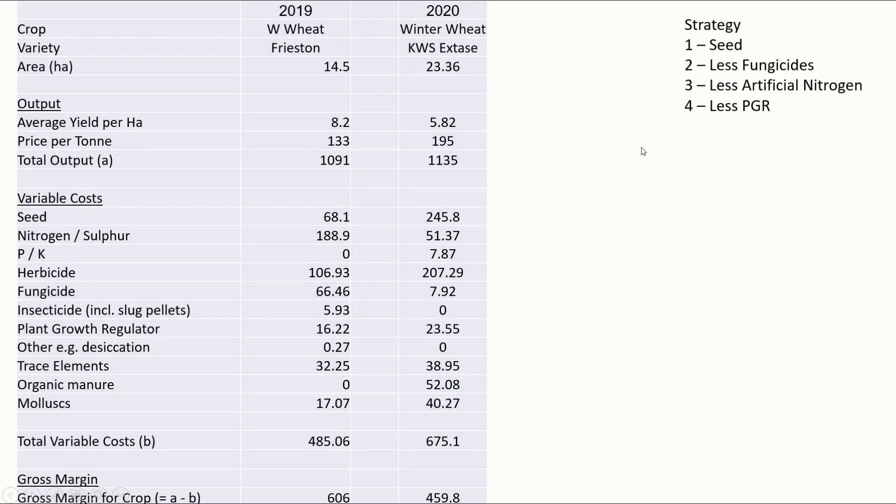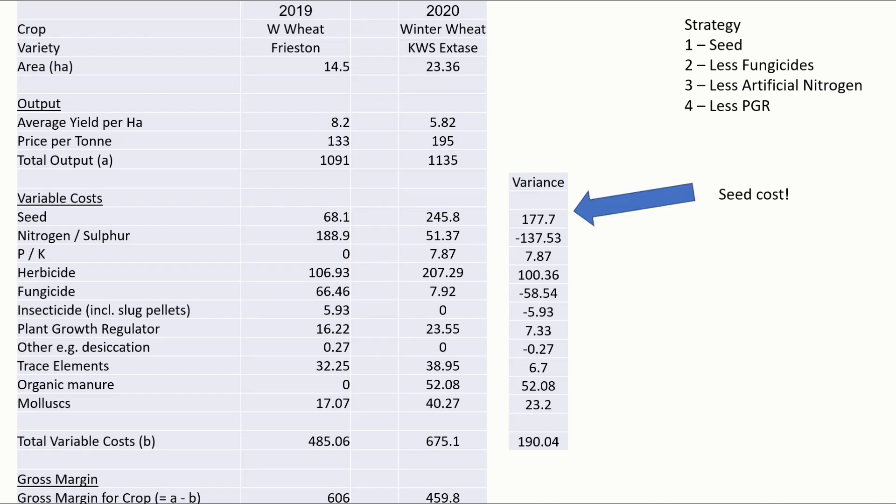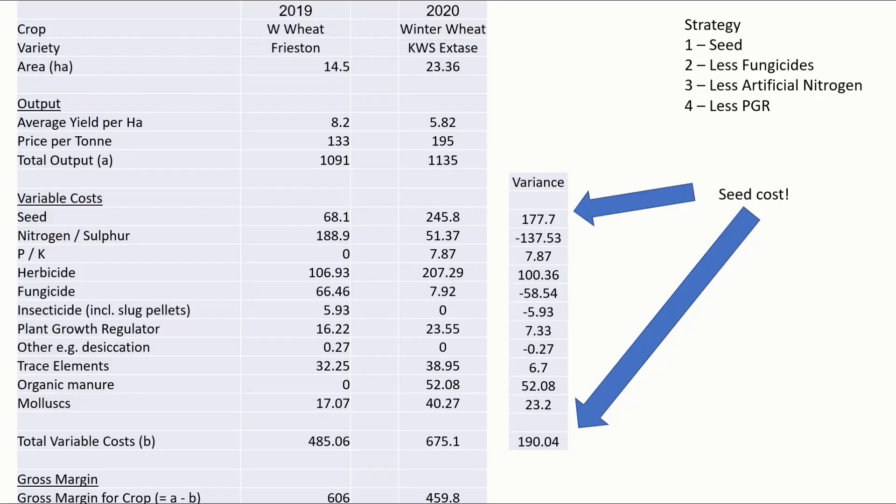So let's have a look at the results: 2019 to 2020. I've pulled up the variance to give you the difference between 2019 and 2020. The first shock is in fact the cost of seed — this is KWS Extase, first season commercially available, very popular, high price as a result — a massive seed premium of £177. Interestingly, that pretty much feeds straight down to the difference in the variable costs at the bottom. In fact it cost us more to grow this low input crop than the conventional system, but most of that is due to the seed. Next year when we're home-saving our Extase, will we be in a better position? Let's hope so.